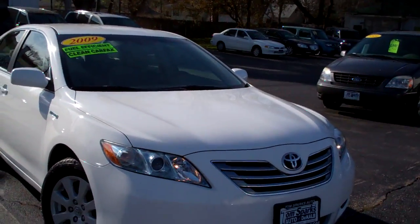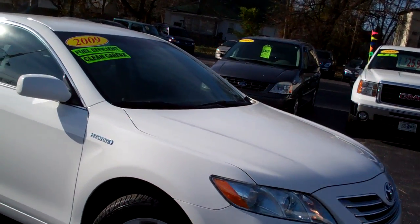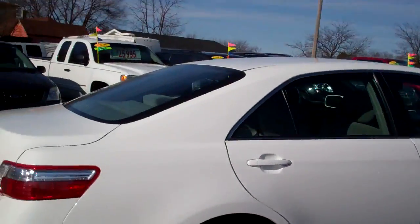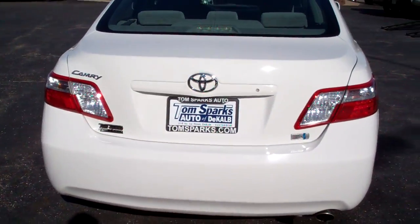I got a 2009 Toyota Camry Hybrid — cool car, super white, alloy wheels. With that hybrid technology, I know the gas mileage is going to be really good on this car.